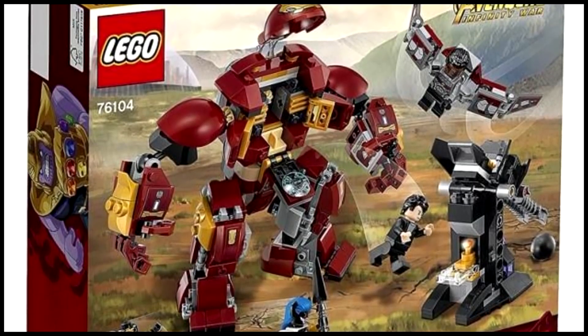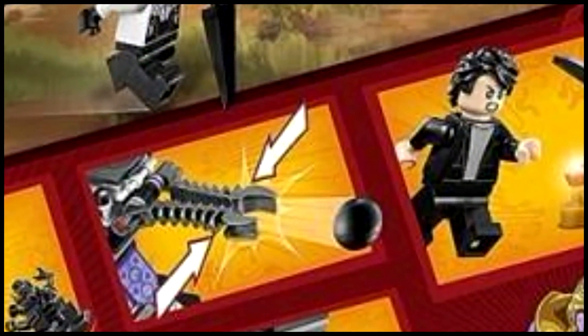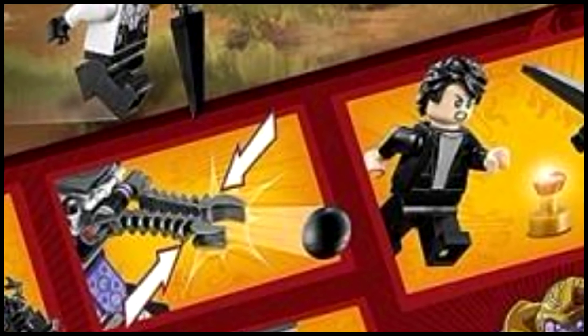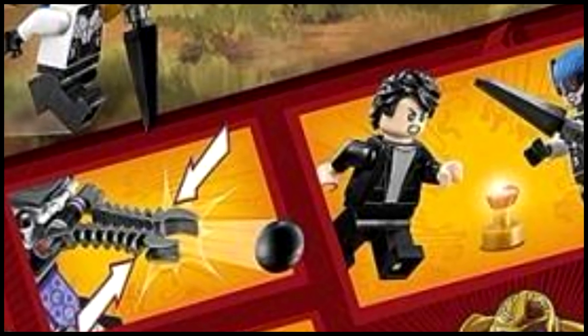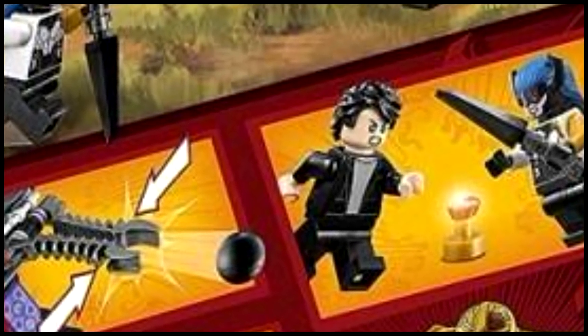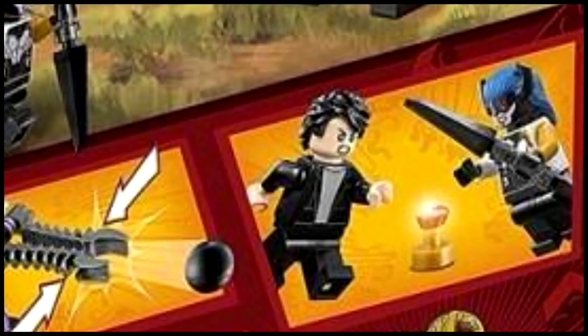In this Lego set we can see that Bruce Banner and Proxima Midnight are fighting over what is believed to be the Soul Gem. There have been previous indications that the Soul Stone would be appearing in Wakanda, and that's why everybody's gathering there to defend it — so this is probably just another hint that that is in fact true.